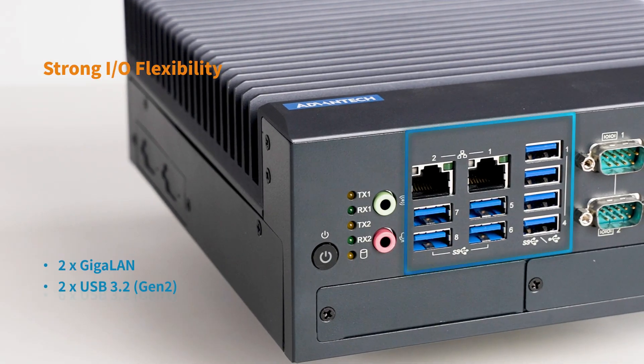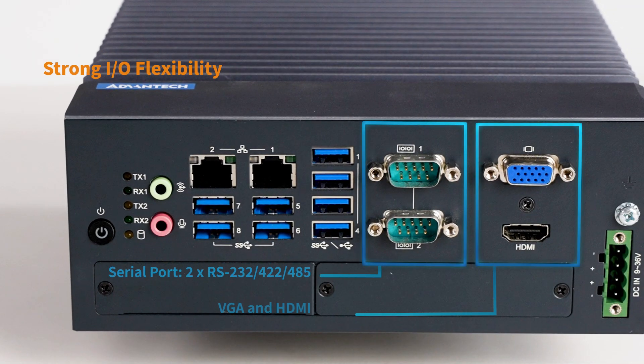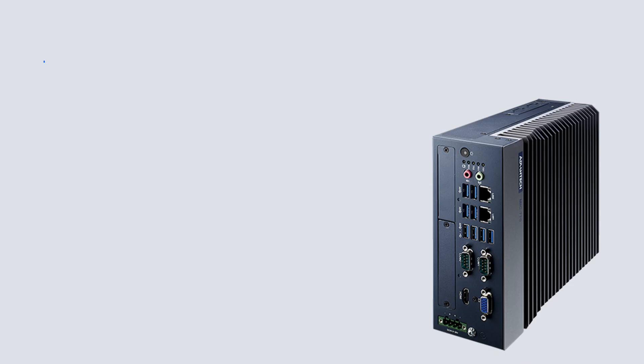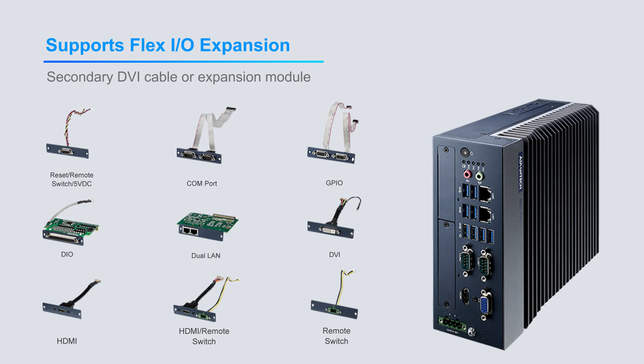To satisfy most factory automation applications, MIG 770v3 supports multiple onboard I/O. Moreover, it can deliver enhanced functionality via Advantech Flex I/O, iDoor, and iModule expansion.